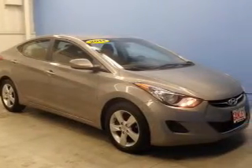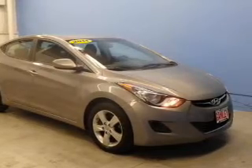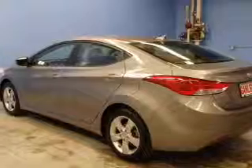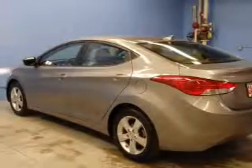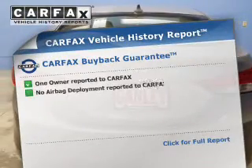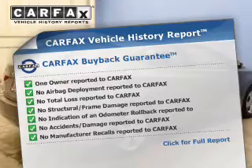The powertrain includes front-wheel drive with an efficient four-cylinder engine driven by a six-speed automatic transmission. Find your way easily with the included navigation system. The anti-lock braking system will help deliver you safely to your destination. This vehicle comes with a Carfax report, which reduces your buying risk by providing the vehicle's history before you purchase.